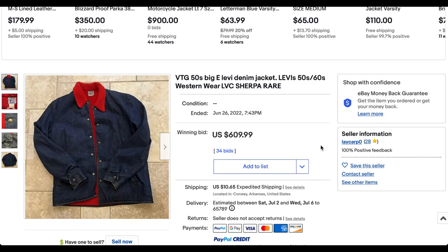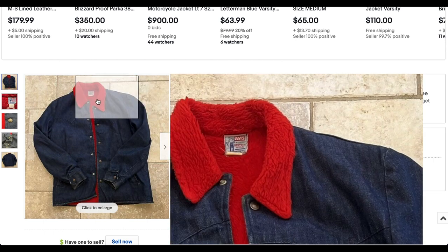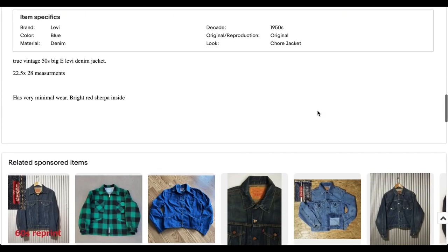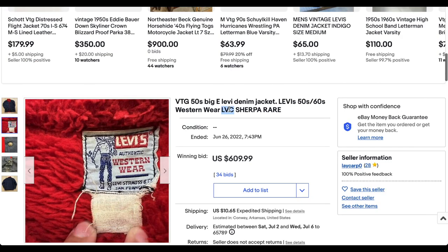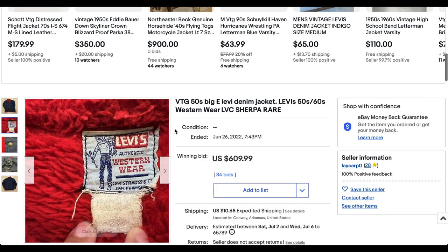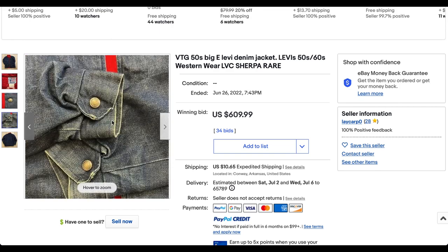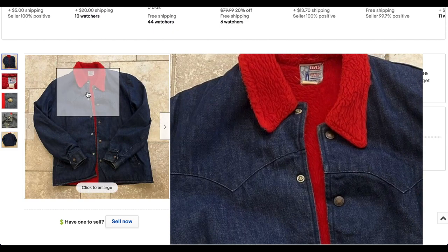Here's a really interesting one at number 8 — one that I've not ever seen before. It's apparently a 1950s Sherpa, like a red Sherpa, from the Levi's Western Wear line. They include the term LVC in this listing, but I don't think it's actually from LVC — they probably just put that for the search results, trying to get some keywords in there. But this thing is really interesting. Lots of deep color still, lots of life left in this thing — it looks like it's barely worn, to be honest.